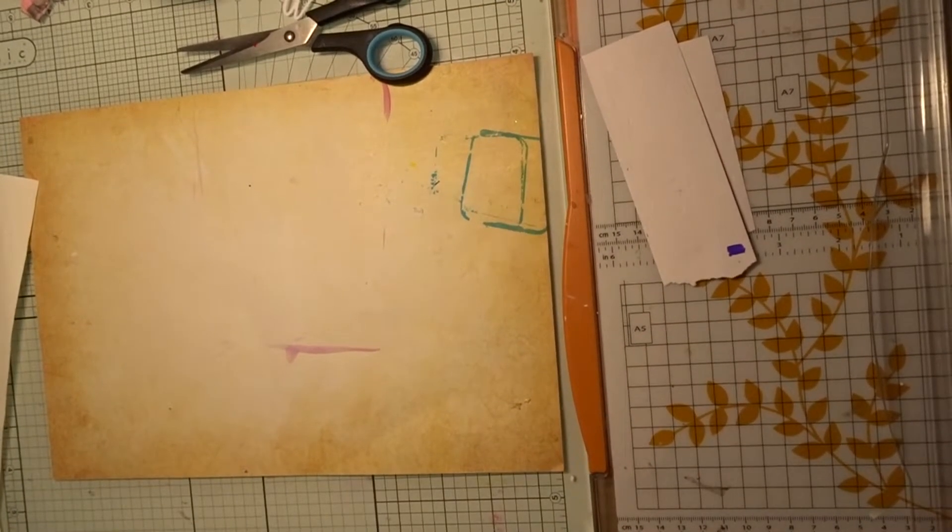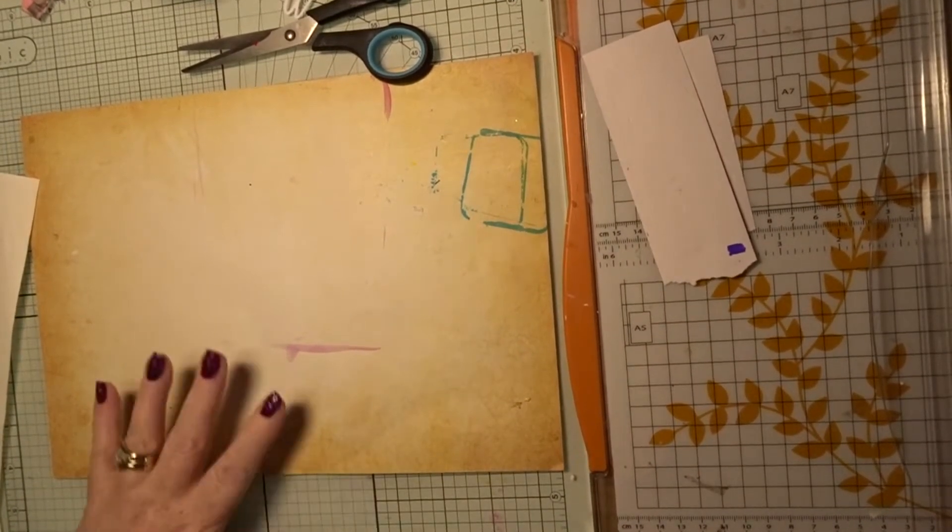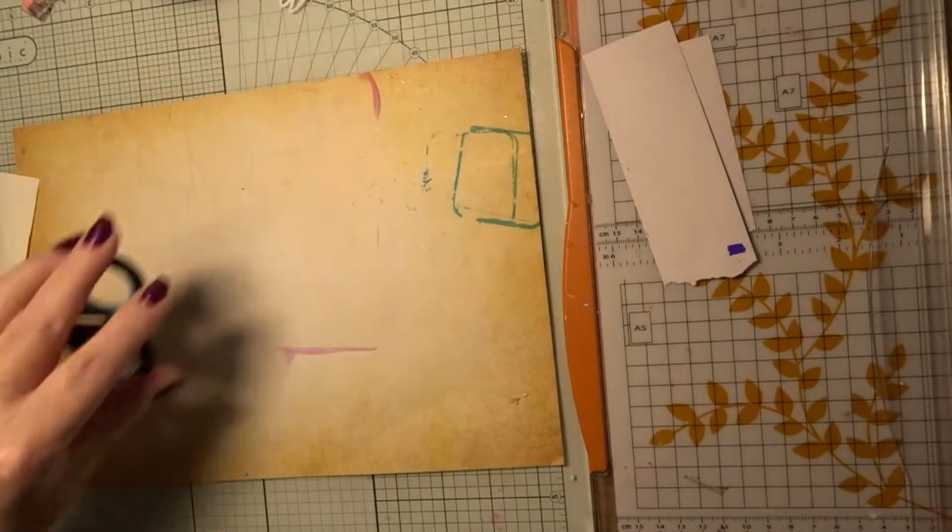Hello! So today I have a pocket letter swap I did with Antonio Meeks.